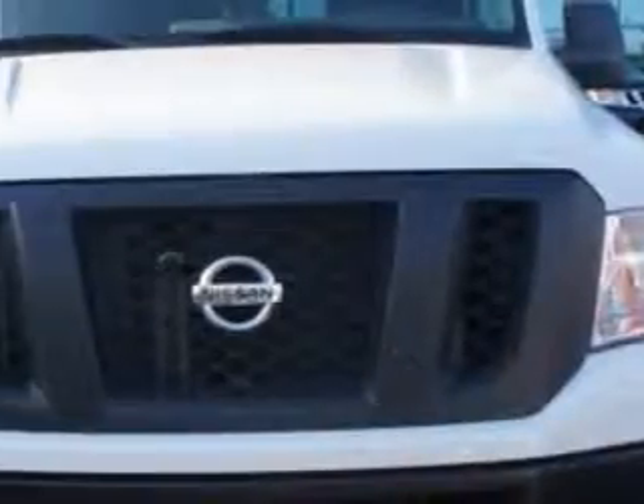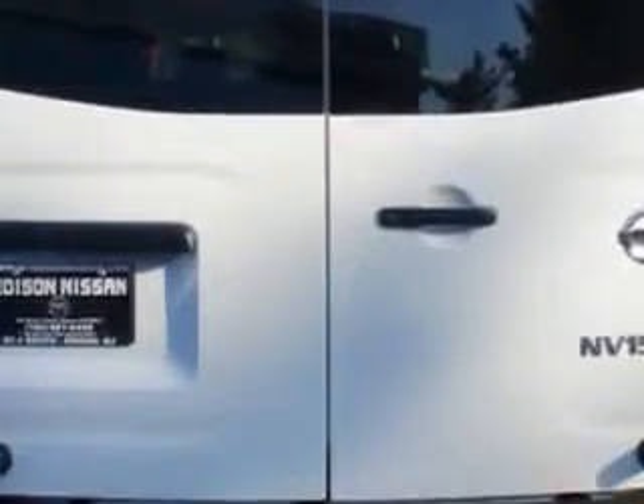Edison Nissan knows you want more in a car — you have a purpose for your vehicle. Check out this blizzard 2012 Nissan NV Cargo 1500 S, equipped with a six-cylinder engine and an automatic transmission. Enjoy this utility van.